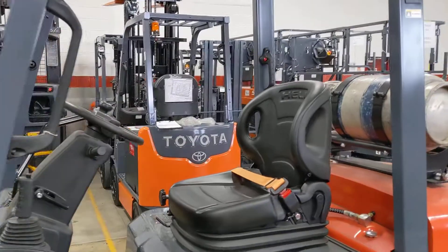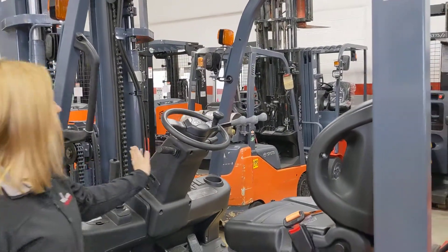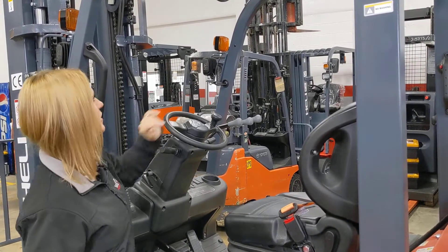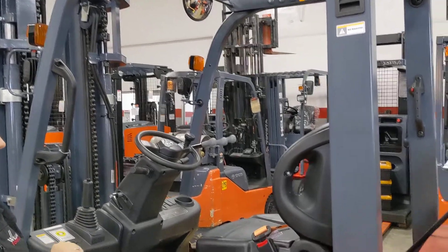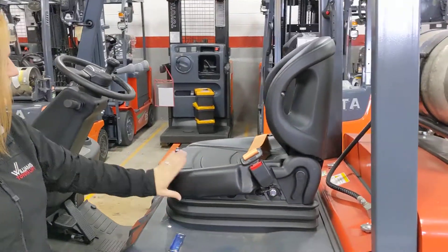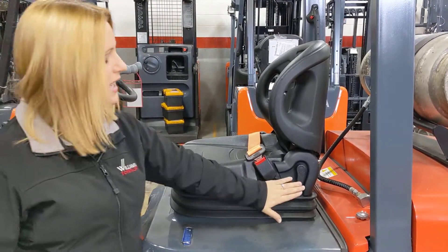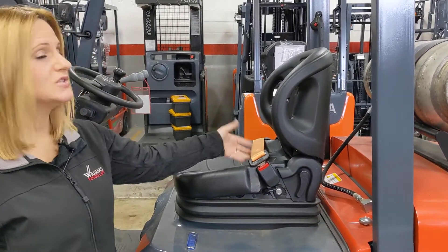Coming inside of the cabin, we have some other great features. Starting with the steering wheel, a fully adjustable steering wheel column as well as a steering wheel knob. We also have that convex mirror up there, which is great for your operator. Now looking at our seat, we have a full suspension seat that is adjustable both forward and backwards and in terms of incline. And we have that high visibility seat belt as well.